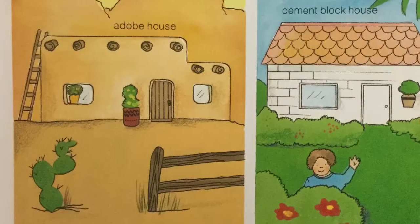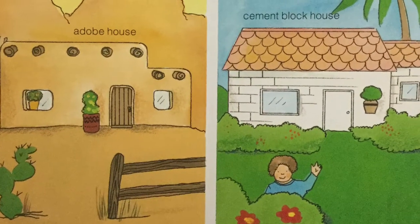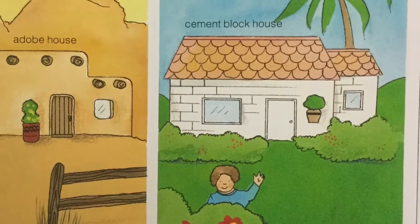Log cabin, stone house, adobe house, cement block house. They are built with different materials.